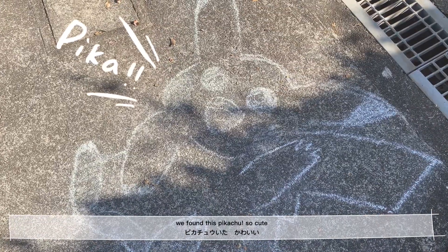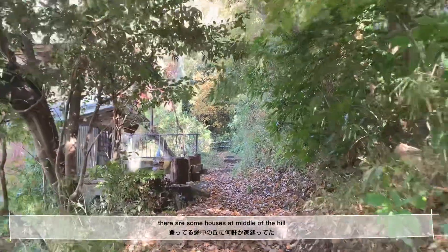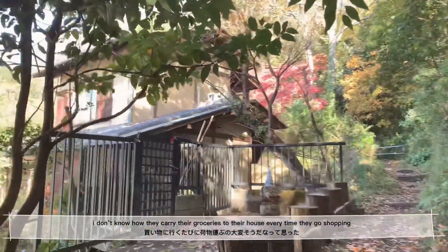We found this Pikachu — so cute! There were some houses at the middle of the hill. I really don't know how they carry their groceries to their house every time they go shopping.